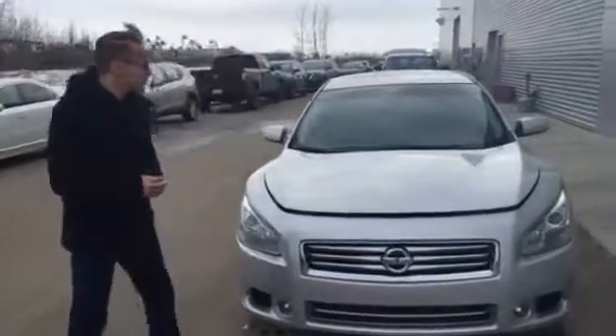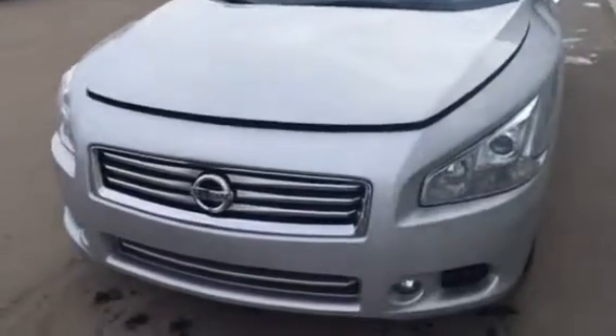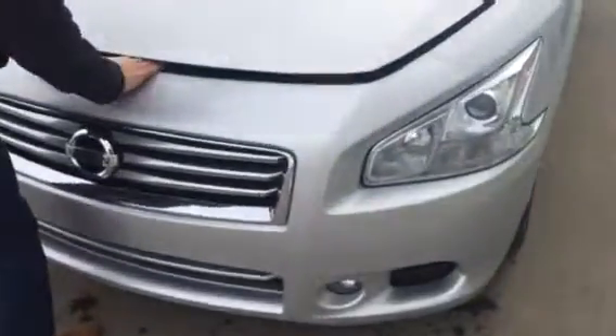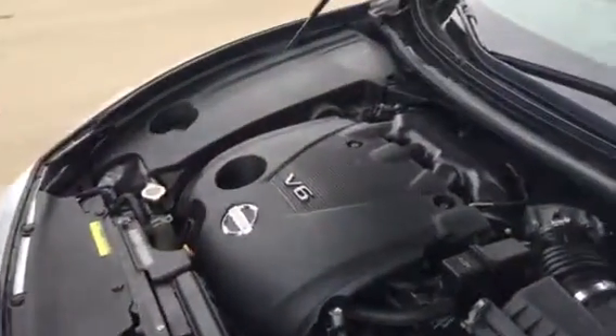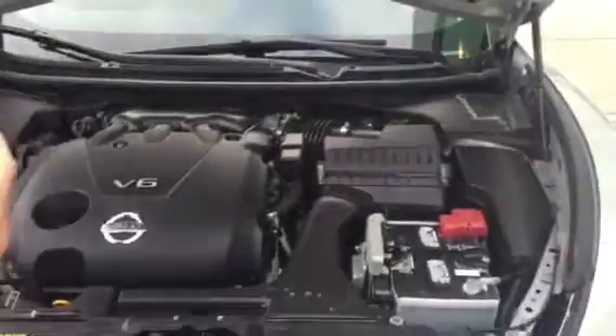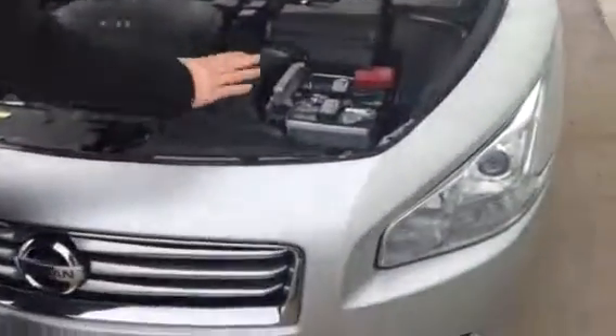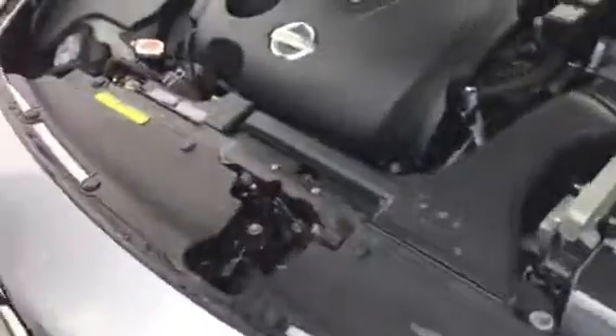Hey, Larry Donovan here at LA Nissan, just wanted to show you the 2014 Nissan Maxima SV. We'll pop open the hood real quick. You do have the 3.5 liter V6, same as your Altima — you're gonna have a little bit faster just because it is a newer vehicle, better transmission. Easy access battery there, all your maintenance is gonna be labeled of course, so it's very easy to do, like windshield washer fluid.